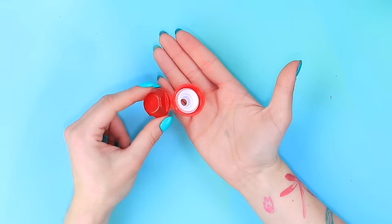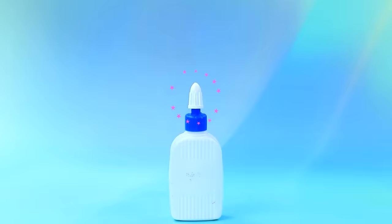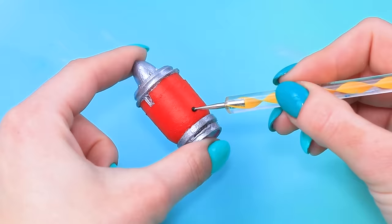A capsule. Bottle dispenser. A cap. Put it in. Add colors. Apply specs. A lid.